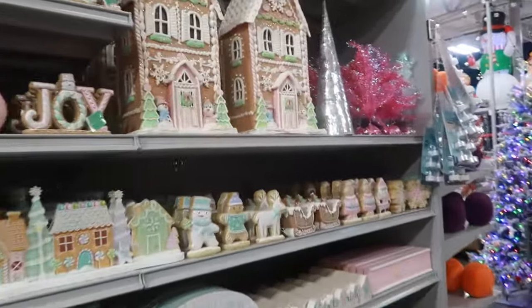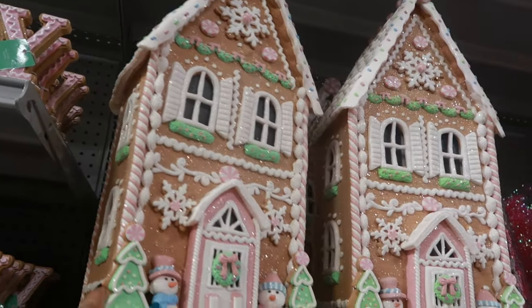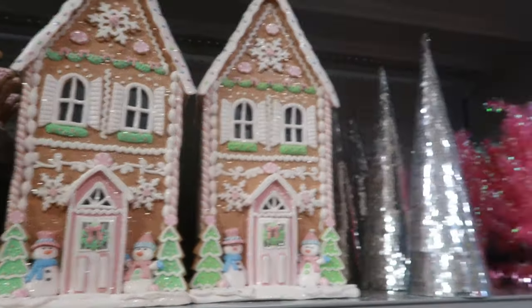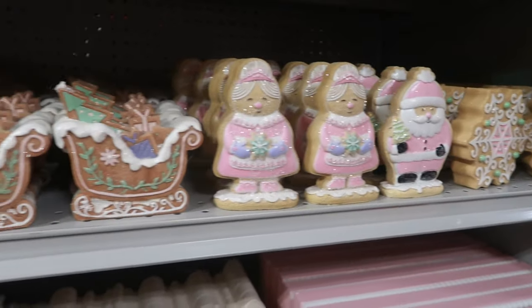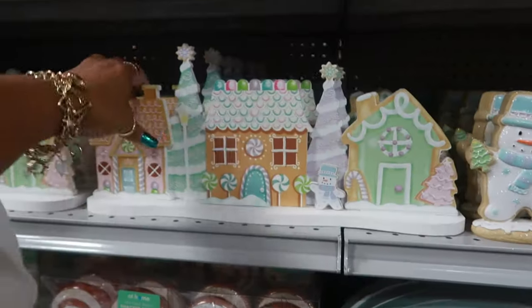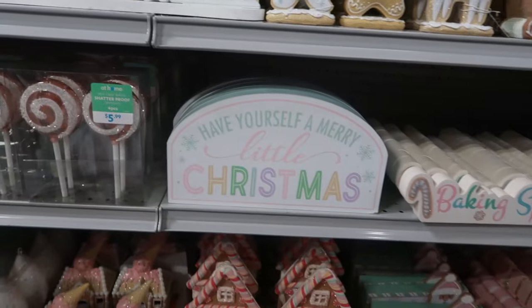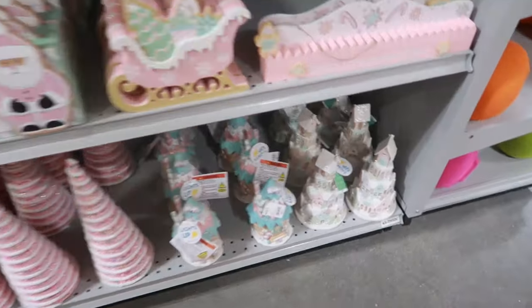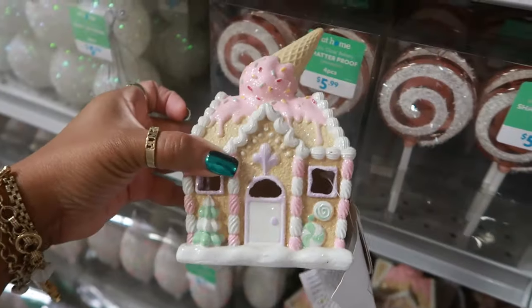Some more houses down there. I gotta stay back here so I don't go too far — I do like this house. I don't know where the price tag is on that one. Some more cookie cutouts. Tabletop decor is $10. 'Have yourself a merry little Christmas' — you got some more signs and trees. This one says it lights up for $20 — that's pretty.